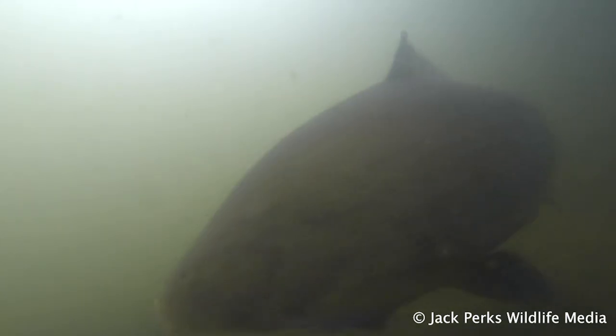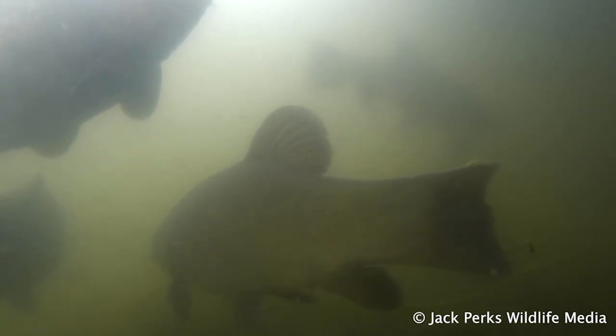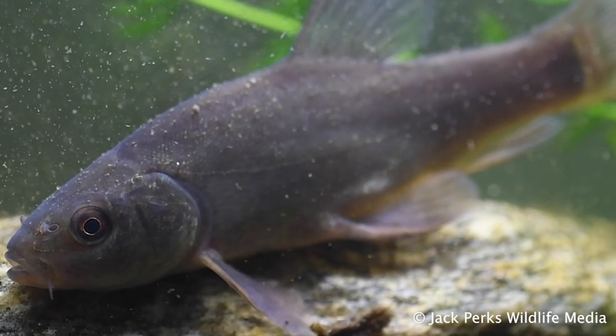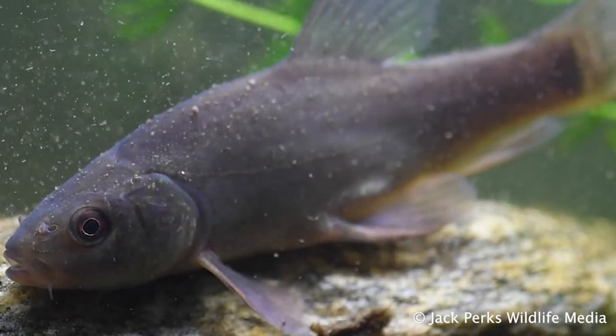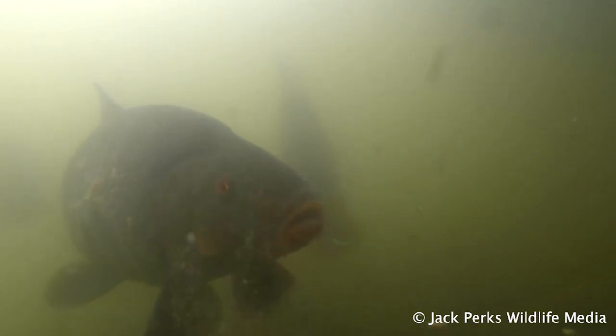Tench breed in the summer and are far more active during this time. The males will frantically chase female tench trying to get her to release her eggs over a weed bed. They're one of the few British fish that are sexually dimorphic, with males having curved pelvic fins and the females getting twice the size of any males. The male also has a distinctive lump on the side of its flank.